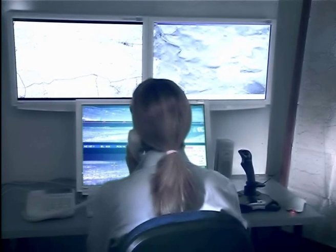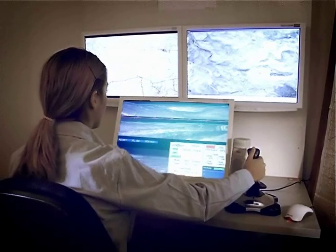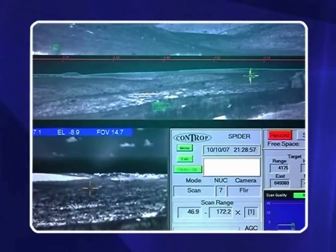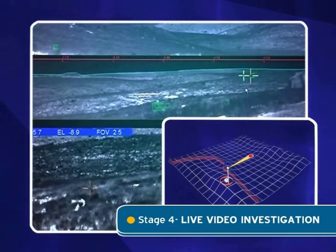When the operator decides to investigate or track a suspicious target, they can point the camera directly to the requested area by simply clicking the screen on the area of interest. The camera stops its scanning and jumps to its new location.